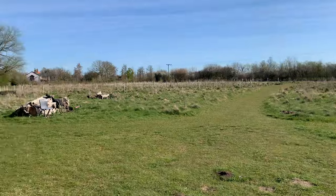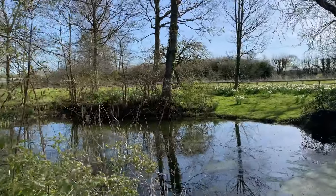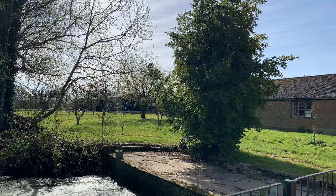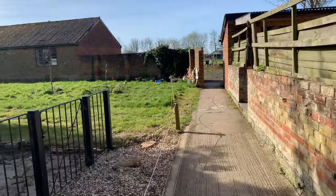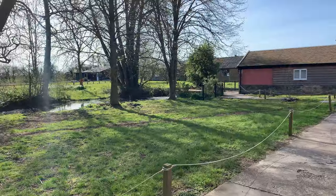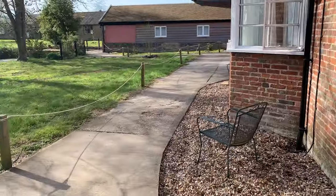During breaks from meditation, we are allowed to take walks around the open green areas. There are plenty on the site and there is also a very beautiful lake near the Dhamma Hall. I enjoyed going for walks here during our breaks, as it is a good opportunity to stretch your legs and observe nature. You are required to stay within the site boundaries at all times during the course. The site boundary is highlighted with white ropes.